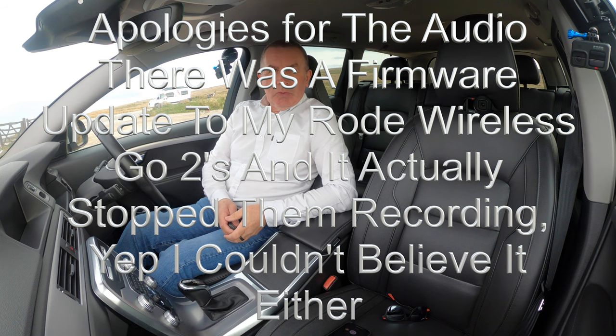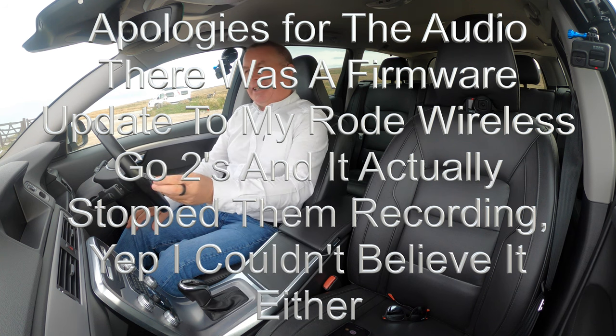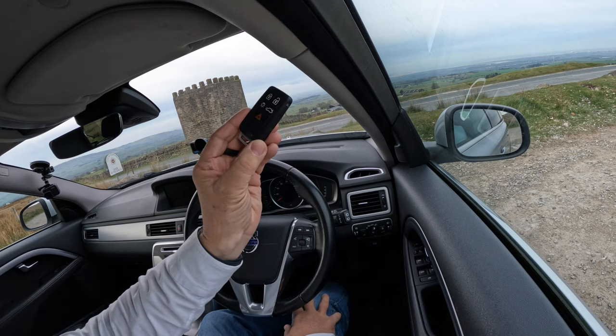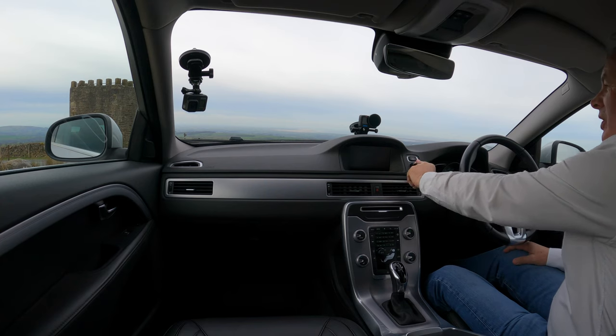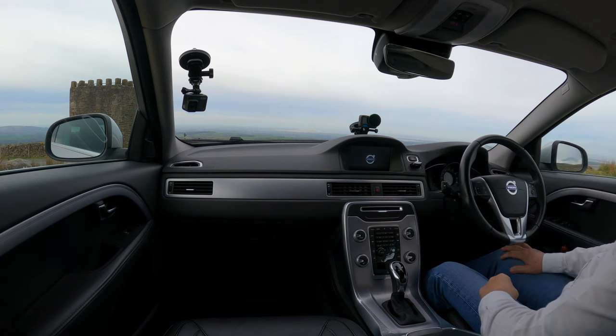It's a bit too windy to film the outside today — when I say windy, it's gale force. But that's the key into the slot on the dashboard, click the button, and that starts the engine.